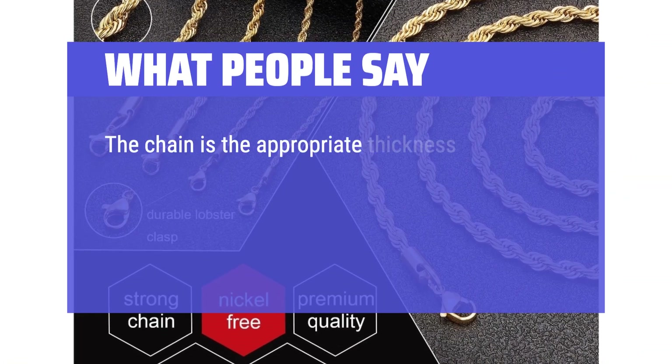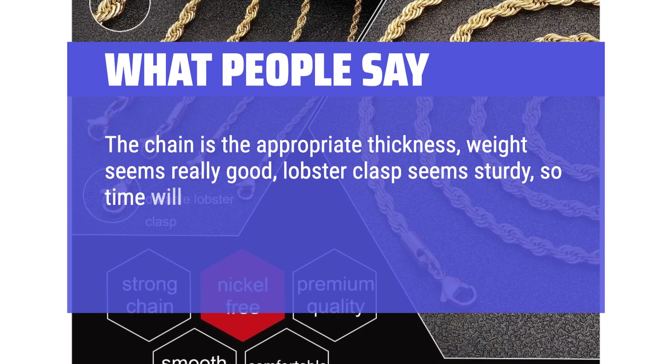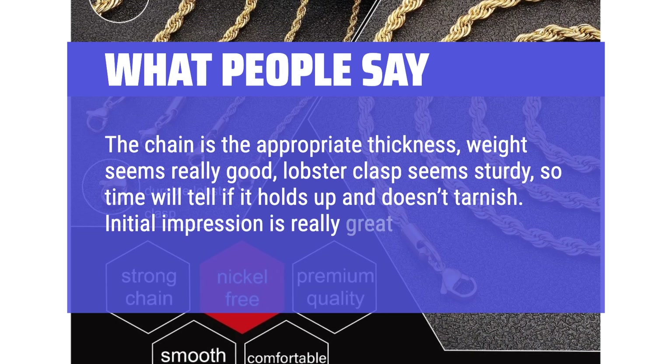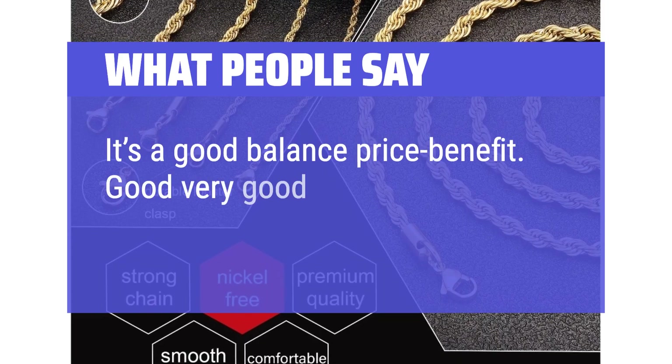What people say: The chain is the appropriate thickness, weight seems really good, lobster clasp seems sturdy, so time will tell if it holds up and doesn't tarnish. Initial impression is really great. It's a good balance of price and benefit. Good, very good.